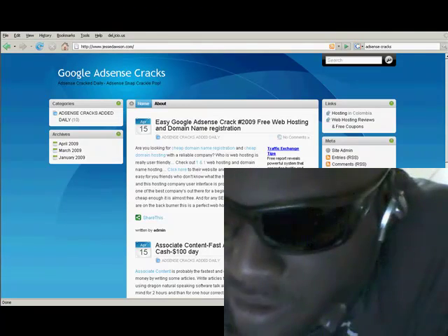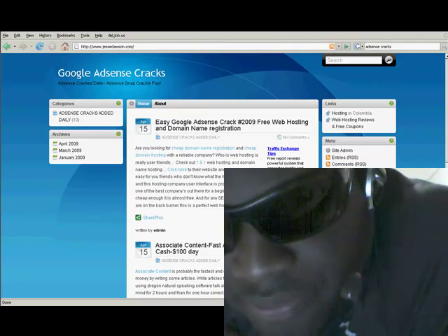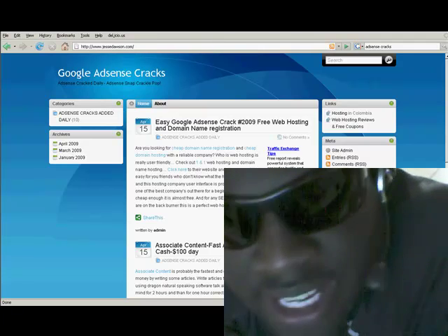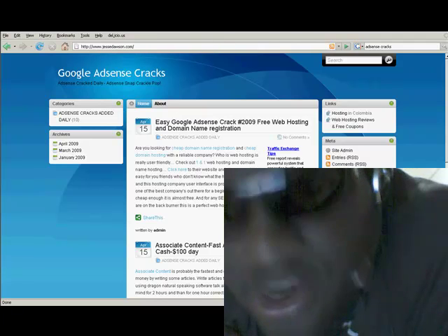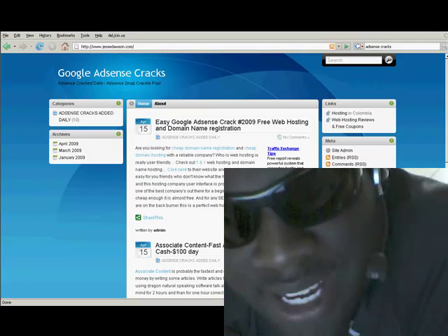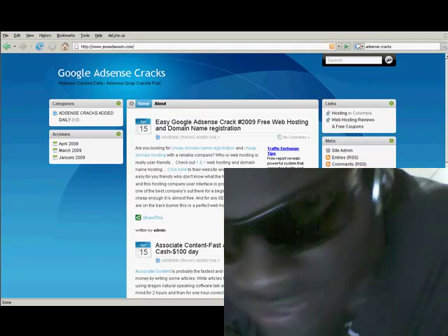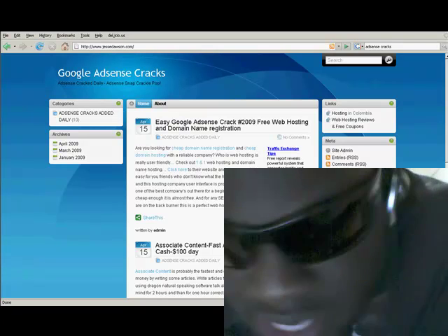Here we go again. If you want free web hosting and domain name registration, this is the most easy Google AdSense crack I'm giving you right here. The 101 web hosting company is very cheap — it's almost free.